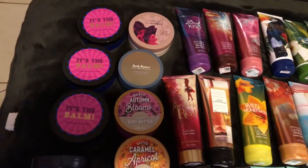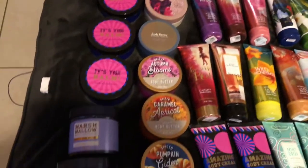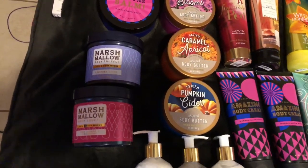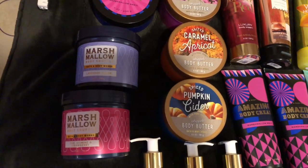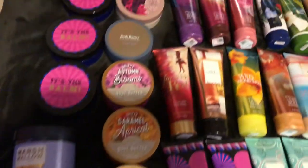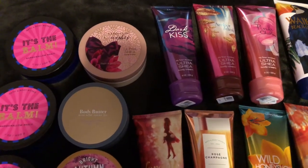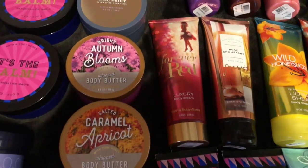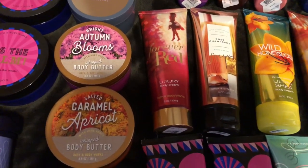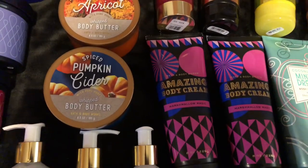I have the three Marshmallow Magics and the Body Butters. I have the two Marshmallow Soufflés in Lavender Sugar and Pink Jasmine and Strawberry. I have more Body Butters up top in A Thousand Wishes, Birch and Organ. I got the Whip Body Butter in Bright Autumn Blooms, Salted Caramel Apricot, and Spiced Pumpkin Cider.